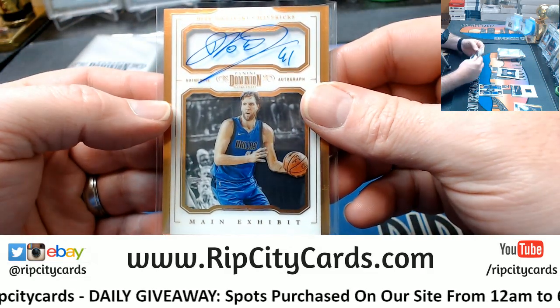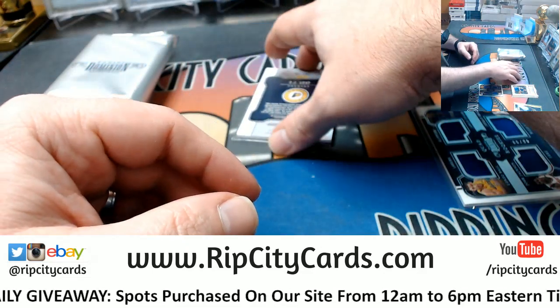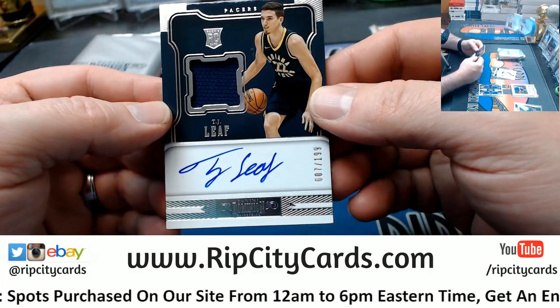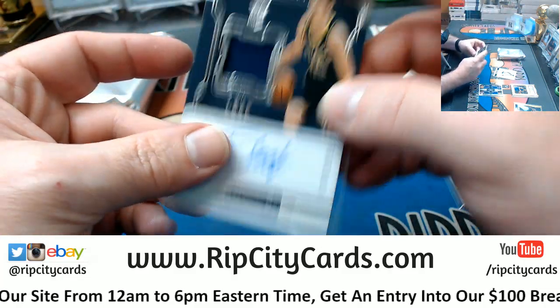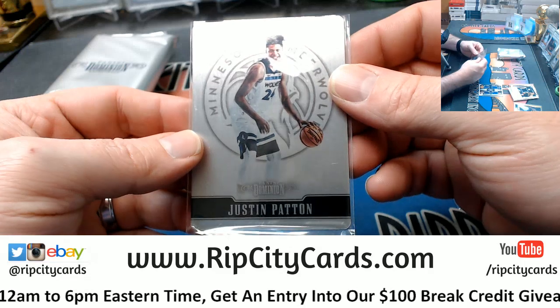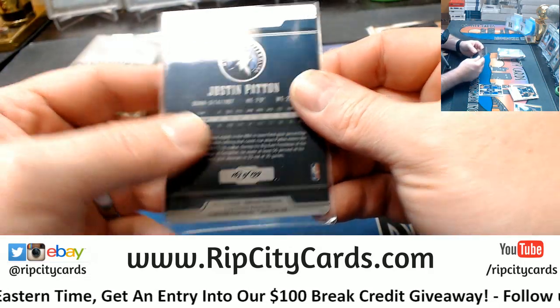Huge card to the Mavs, huge. TJ Leaf to 199. And a Justin Patten metal card, Timberwolves, to 99.